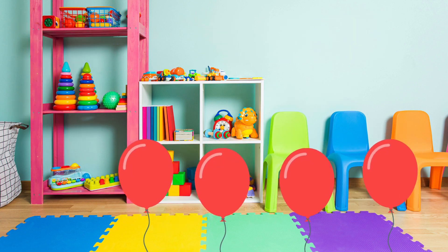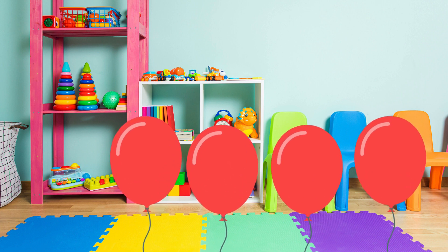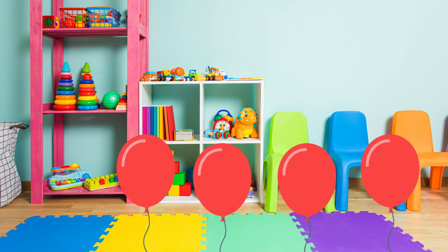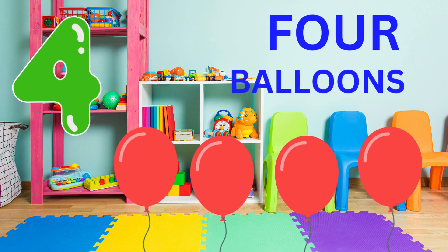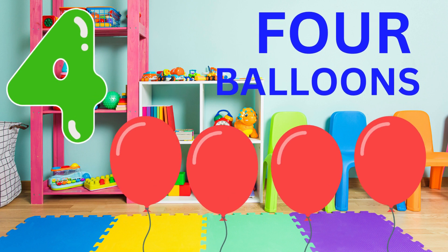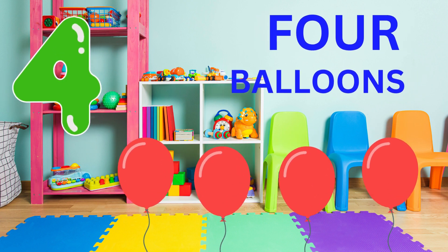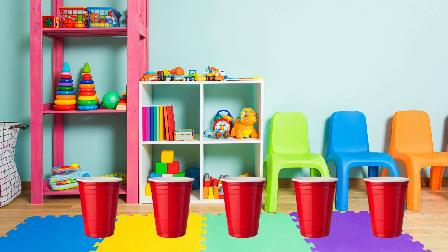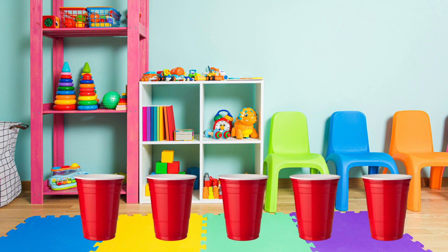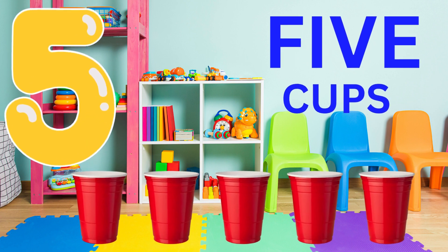Now, can you tell me how many balloons are on the screen? Four balloons. Well done. You're doing great. There are four balloons. Now, can you tell me how many cups are on the screen? Five. Five cups. Well done. You're doing amazing.